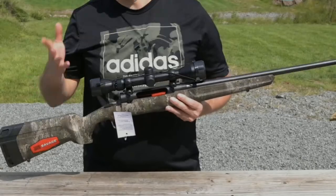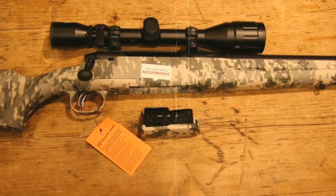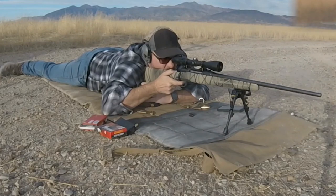The Savage Access XP 6.5 Creedmoor is a reliable and accurate hunting rifle built to last. Its smooth bolt-action, adjustable trigger, and durable synthetic stock make it easy and comfortable to shoot, and its accuracy and versatility make it an ideal choice for hunters who want a dependable rifle that can perform in any hunting situation.